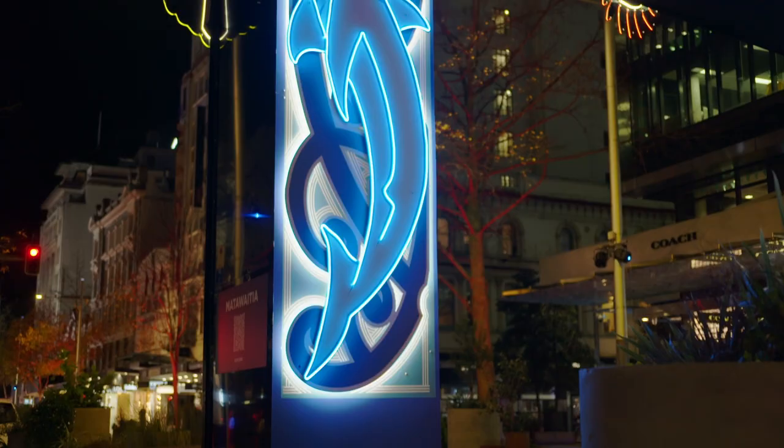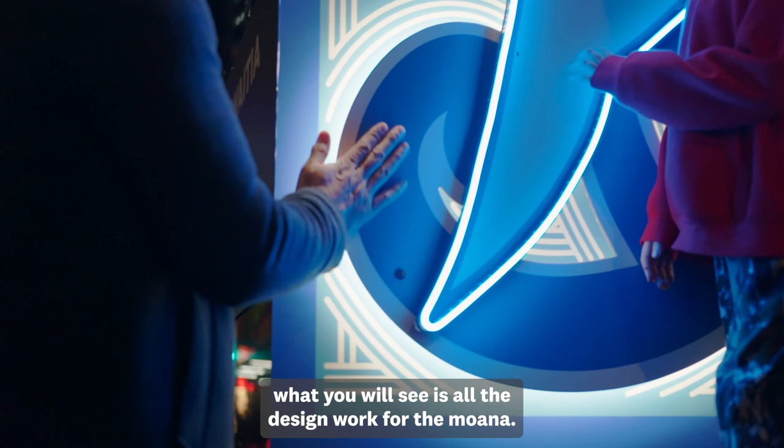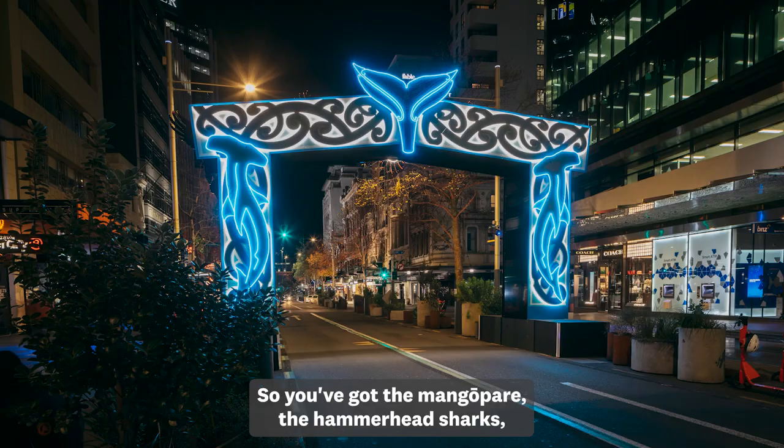Te Wehinga, which is the big waharoa at the bottom of Shortland Street, is the separation between land and sea — and so that's where the original foreshore was. If you're standing on the land side looking towards the water, what you will see is all the design work for the moana. So you've got the mangopare, the hammerhead sharks, and the whale's tail at the top, and all the kōwhaiwhai are moana kōwhaiwhai.